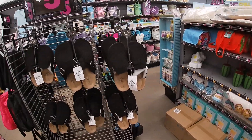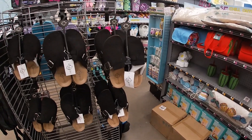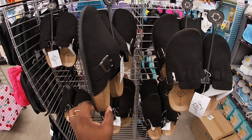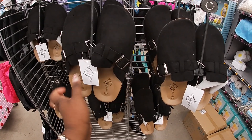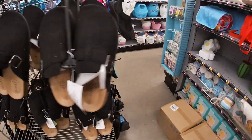Hey everybody, welcome back to Shiny Shopping Saga! We are in Five Below and I just had to pull out my camera because we used to wear these. School used to call these 'the potatoes' — these are five dollars and they brought back so many memories.